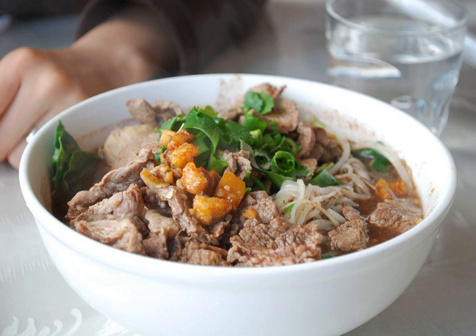The soup also contains Nam Tok, which is cow or pig's blood mixed with salt and spices, to season the soup. The color of the soup is similar to beef noodle soup, but considerably thicker due to the blood added. It is commonly served in a small bowl.